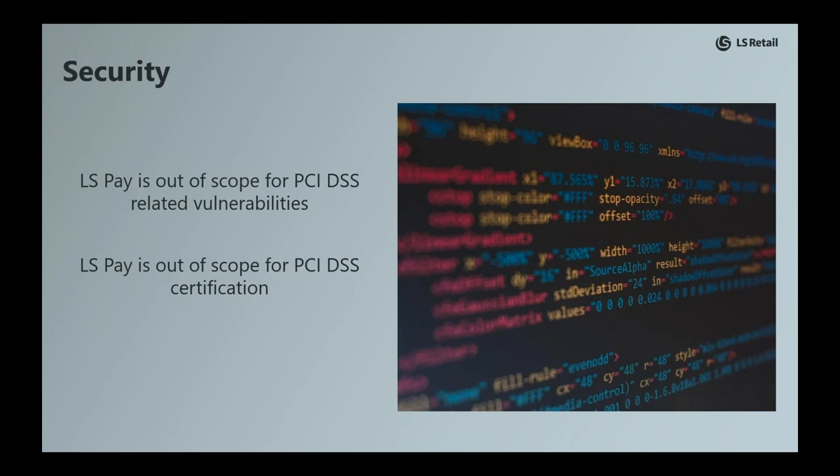If there is one thing to take away, it is that retailers are never, ever in scope for a costly PCI certification when deploying LS Pay.